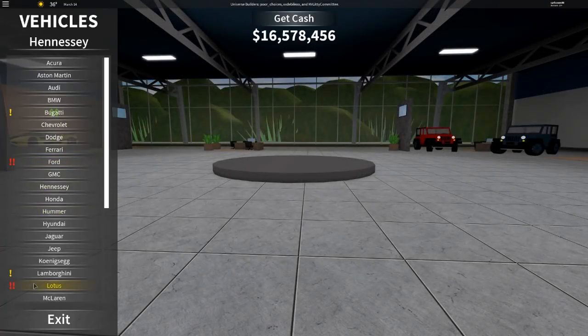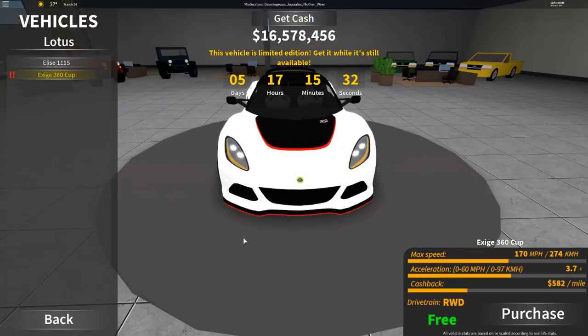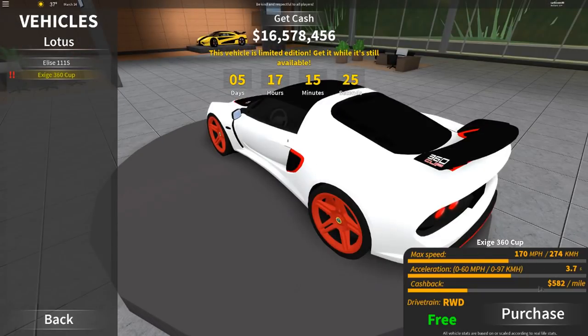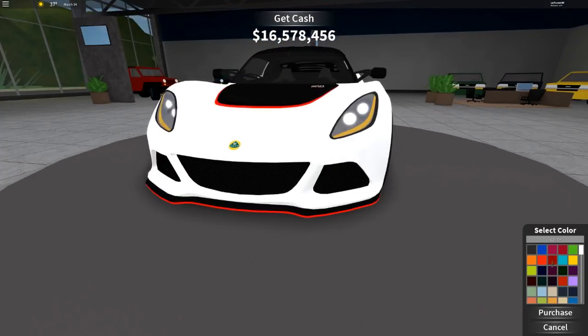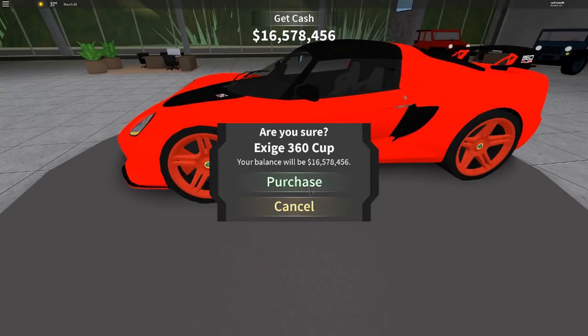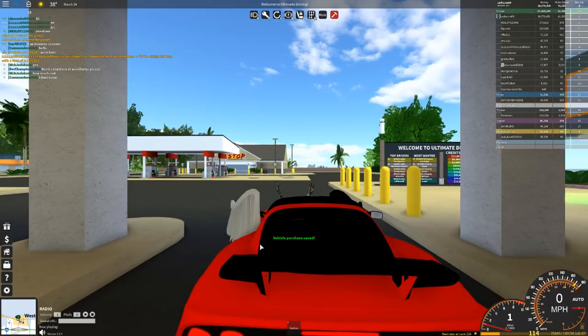So I'm in here. We have two little exclamation marks and these two are where the cars are — they're red because they only have five days left. The first one is a Lotus 360 Cup, and for a free car it goes 170 miles per hour with almost 600 cash back per mile. This is completely free and it looks pretty nice. We're going to purchase this — even though it's completely free — and get it in our traditional red. It says purchase but trust me, it's completely free.